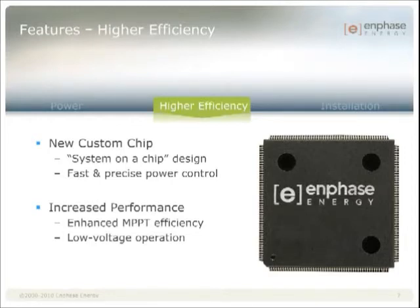We're at 96% conversion efficiency, with a maximum power point tracking efficiency of 99.8% static and 99.9% dynamic.